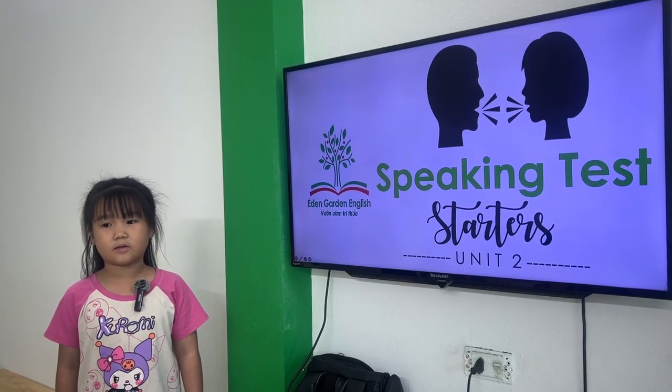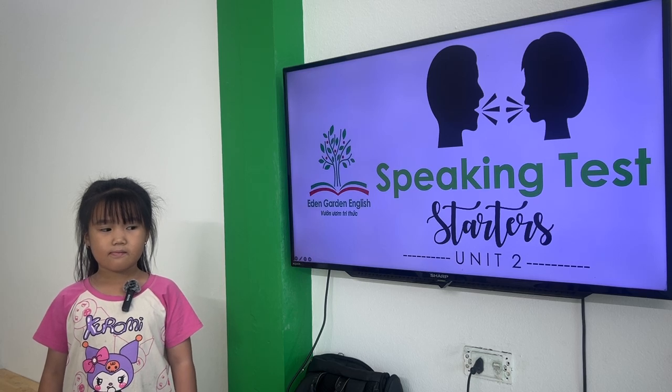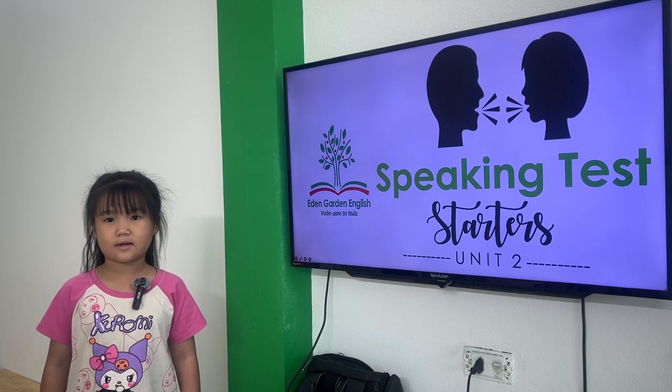Hello, my name is Tina. I'm 10 years old. Okay, Tina, today is your speaking test. Are you ready? Yes, I am.